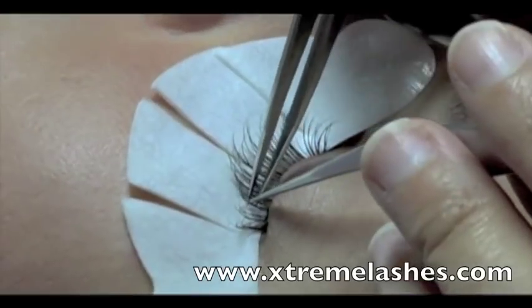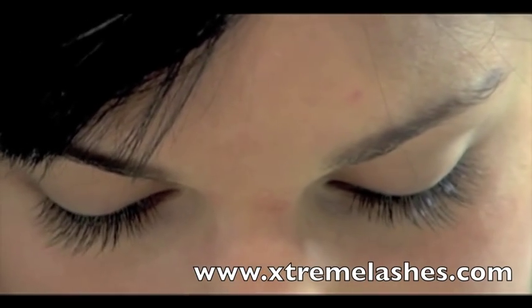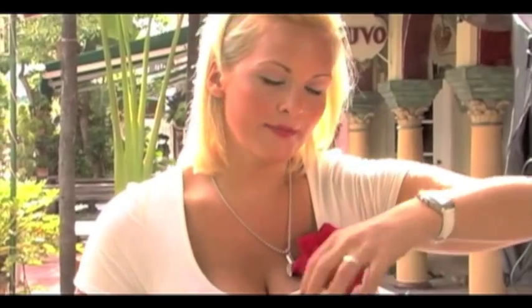We had some extreme lashes put in on Friday. She's got these awesome eyelash extensions already, and we used Besame makeup products for her lips to give her that real beautiful pin-up red lip.